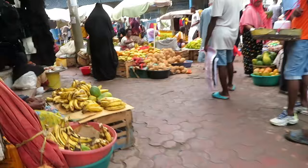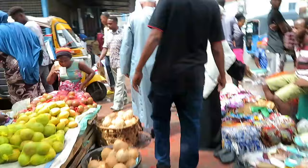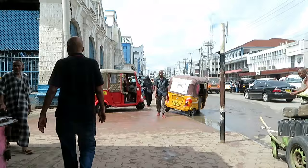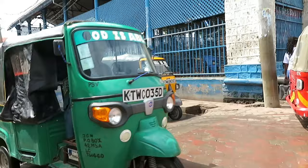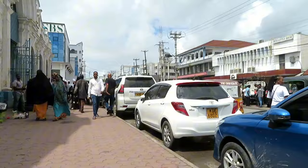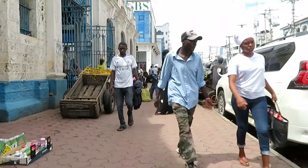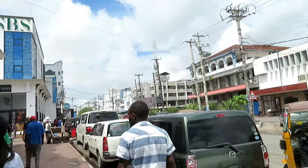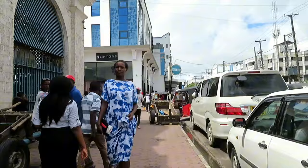Now guys, I'm in the Marikiti area — buying and selling of stuff here, this is the market. This is the Mombasa CBD area, this is the market area. It has changed for the better — we have new amazing buildings over here.